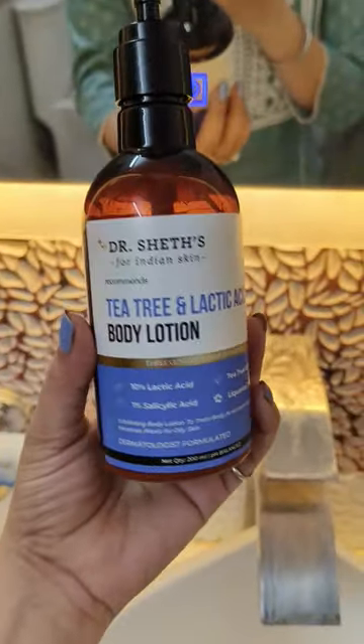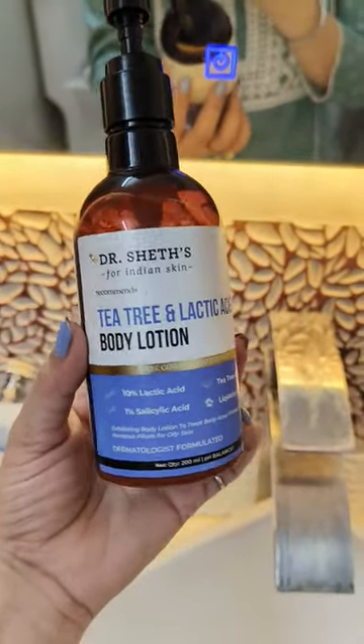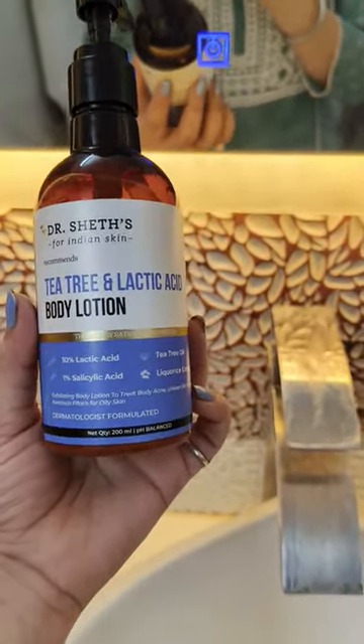Hey guys, so here's a quick review regarding this Dr. Sheik's Tea Tree and Lactic Acid Body Lotion. I was facing a lot of back acne issues and that's when I decided to try this out. This has 10% lactic acid, 1% salicylic acid, tea tree oil, and licorice extract.